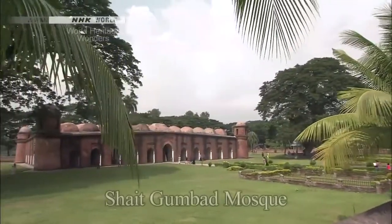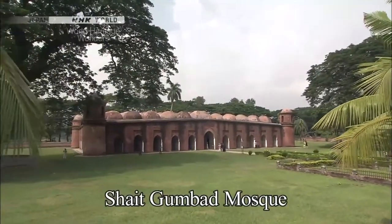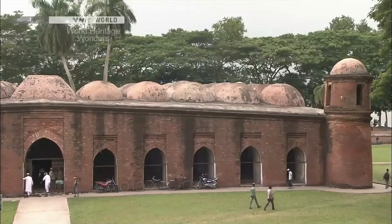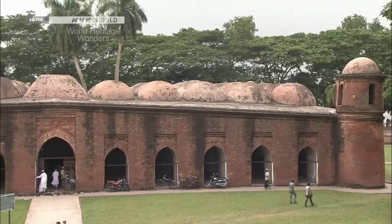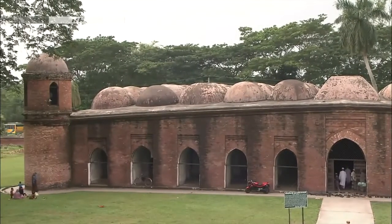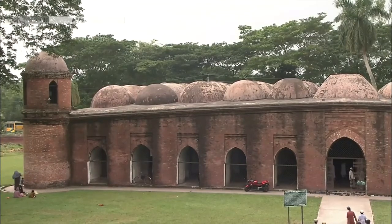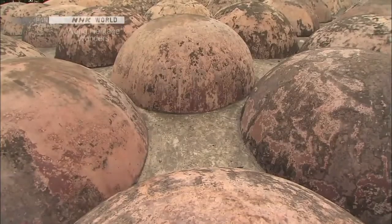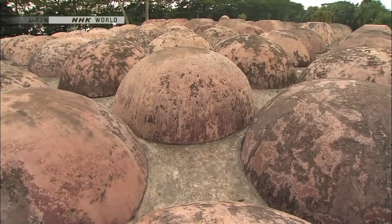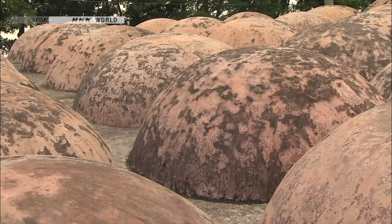Shahid Gumbad Mosque is perhaps Khan Jahan's greatest achievement. It is still one of the largest mosques in Bangladesh and is still in use as a mosque today. In the old days it was also a center of political power. The roof is covered with 77 small domes — it is thought that many small domes were built because one large dome could not be made with brick.